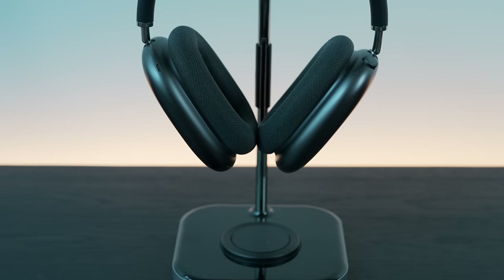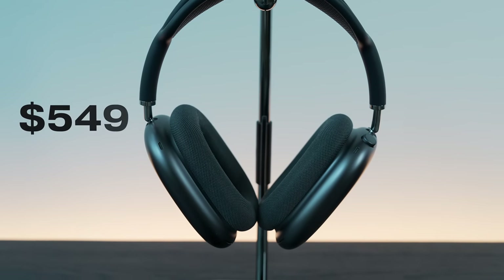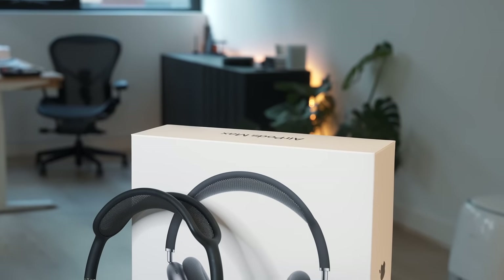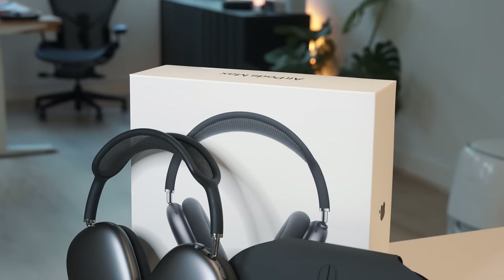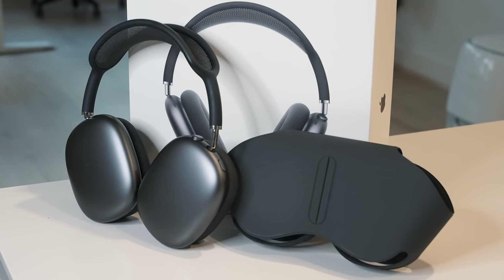The glaring and most obvious dislike is the price tag, which has more or less remained the same over the years. At $549, these are a very premium product — still one of the most expensive headphones on the market. I can understand why it's a big turnoff for some people, although I think the price tag is justified to an extent. It does offer a premium listening experience, but the price is just such a significant barrier for most people.